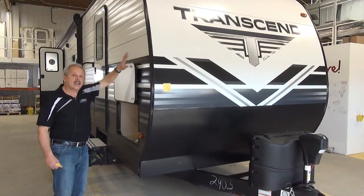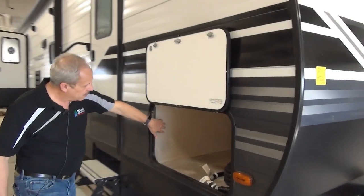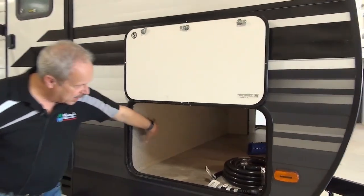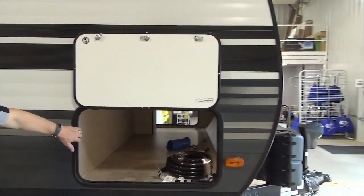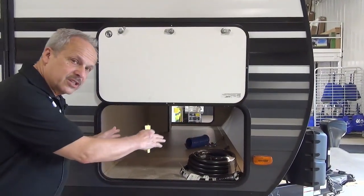You'll see that it's got beautiful graphics and it's a nicely made trailer. Have a look at the fit and finish. Right now, just looking at the storage compartment — it's a nice wide compartment, so you've got lots of space for putting in things on the side like chairs.